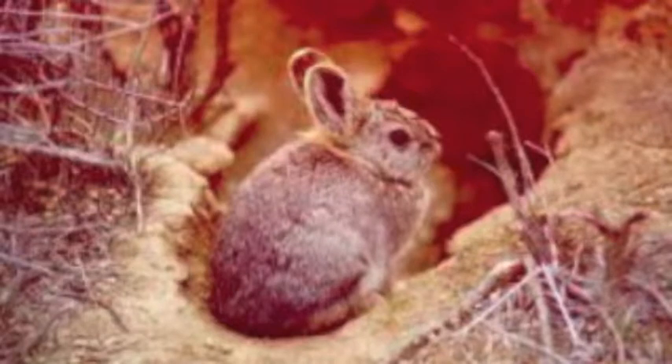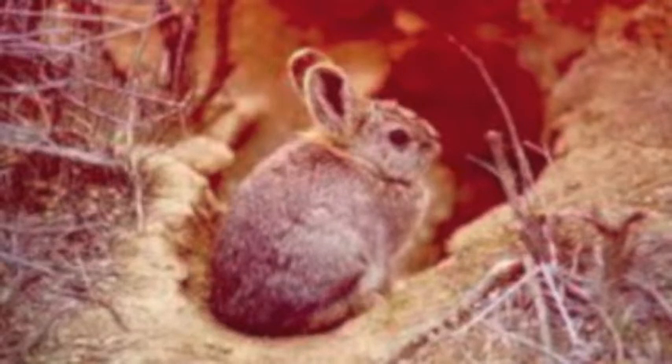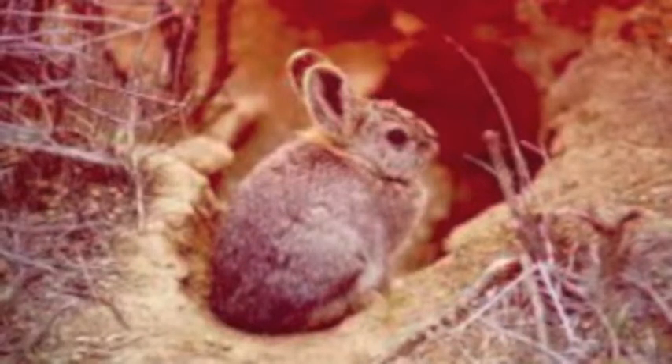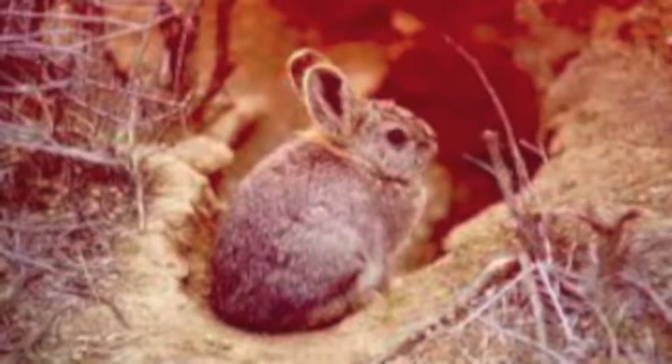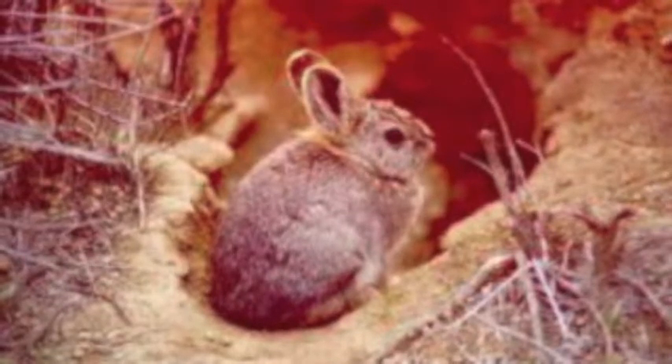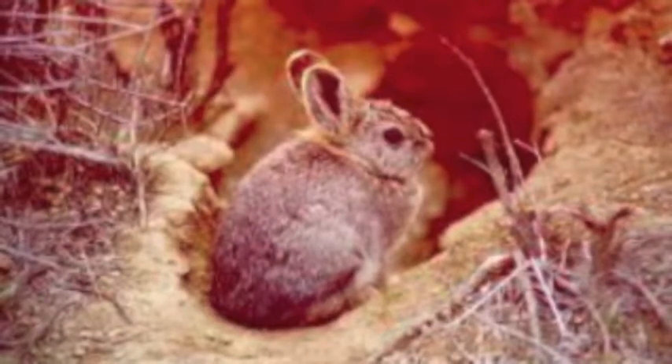Pygmy rabbits usually don't interact much with other organisms outside their own species. They have to be able to move fast and get away from predators, and they rely on sagebrush in order to survive. Weasels are the principal predators, followed by coyotes, black-footed ferrets, owls, and hawks.